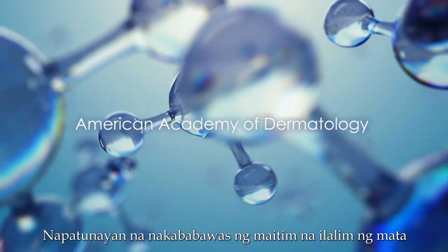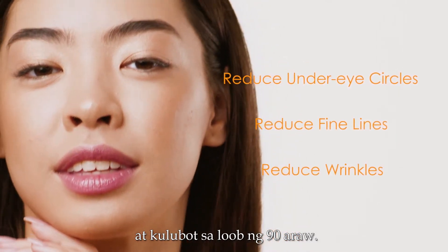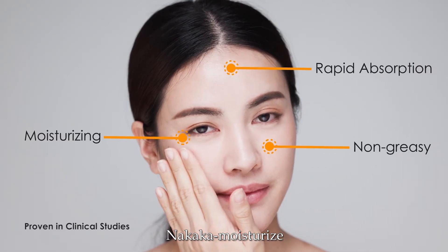Scientifically proven to reduce under-eye circles, fine lines, and wrinkles within 90 days. Rapidly absorbed into the skin, non-greasy, moisturizing, and balances pH.